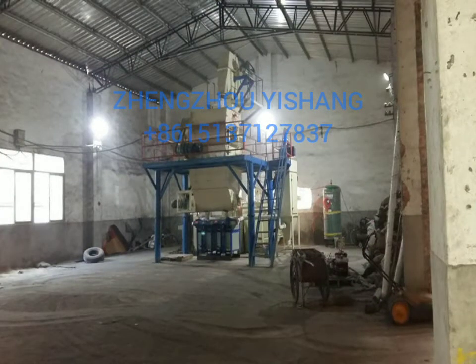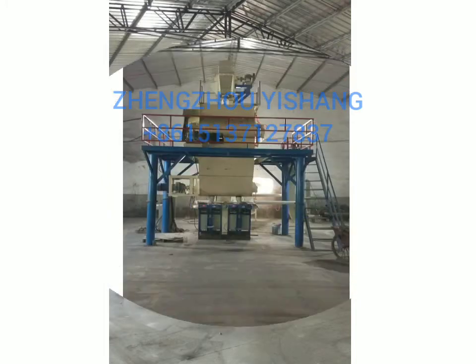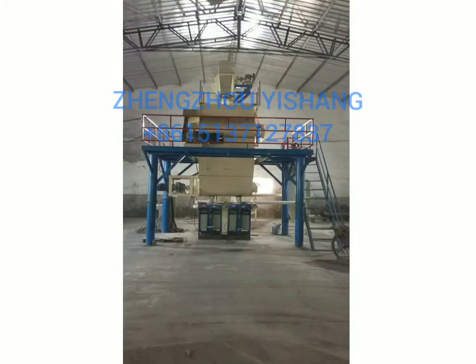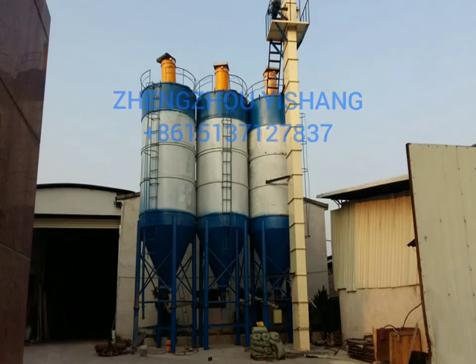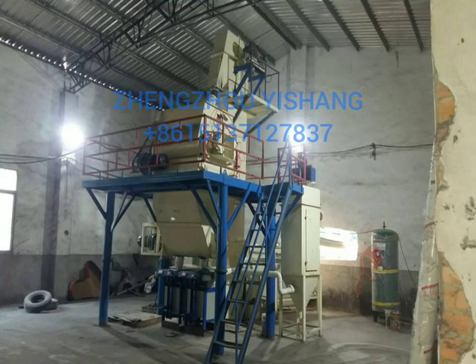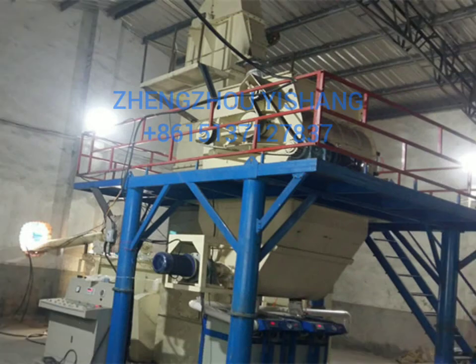The production process: raw materials are fed through a screw conveyor into the batching wing silo. After measurement, materials go through the bucket elevator into the ready mix silo, then into the dual axle-a-gravic mixer. After evenly mixing, materials go into the finished warehouse and are packed through an automatic packaging machine.